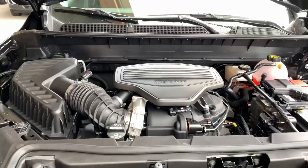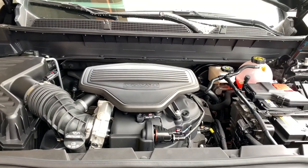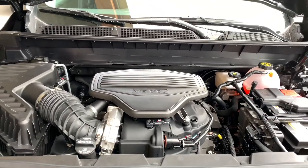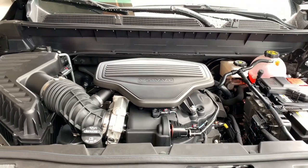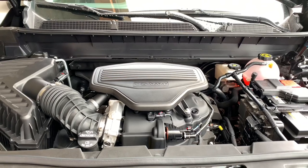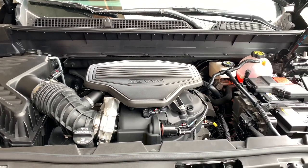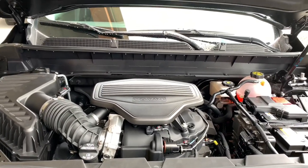We have the powertrain specs for the 2020 GMC Acadia AT4. This is a 3.6 liter V6. It makes 310 horsepower and 271 foot-pounds of torque. They upgraded to the 9-speed automatic transmission. As this one sits, it weighs 4,306 pounds and can tow a maximum of 4,000 pounds. GMC retuned the suspension for the AT4, even though this rides on the same platform as the Chevy Blazer.